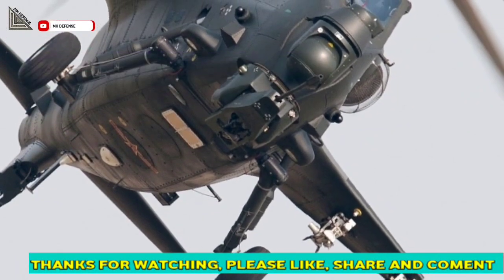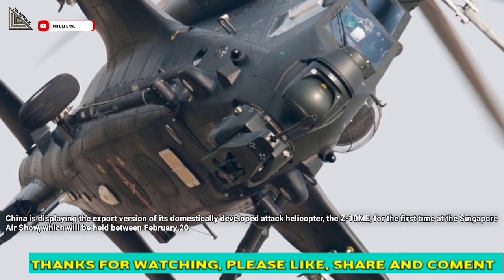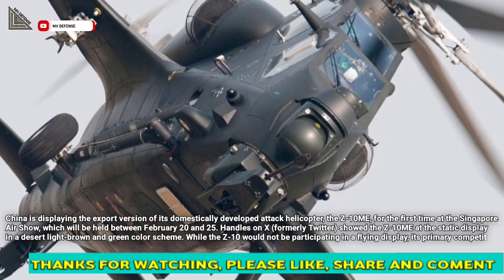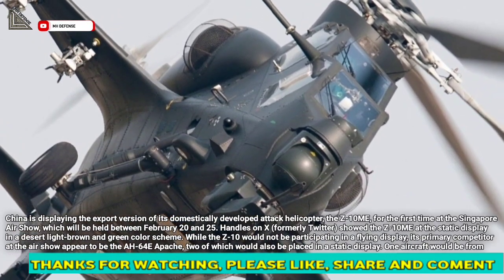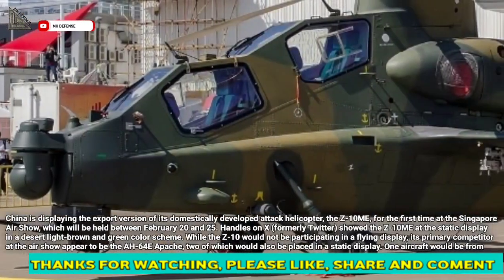China is displaying the export version of its domestically developed attack helicopter, the Z-10 Mi, for the first time at the Singapore Airshow, which will be held between February 20 and 25. Posts on X, formerly Twitter, showed the Z-10 Mi at the static display in a desert light brown and green color scheme.